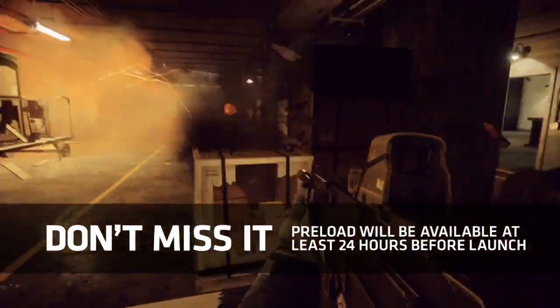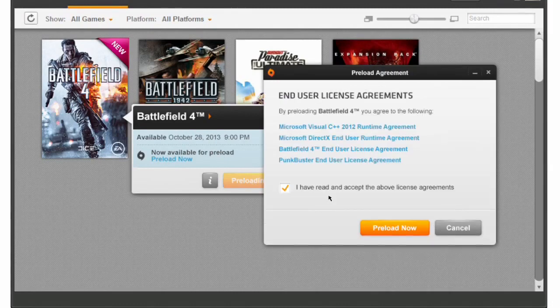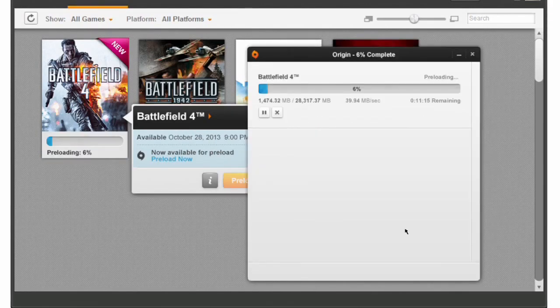So when the game becomes available, you get quicker access. Start Origin, go to My Games Library, go to the Battlefield tile, and start your preload.